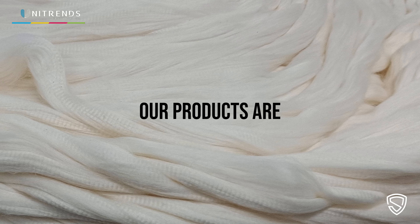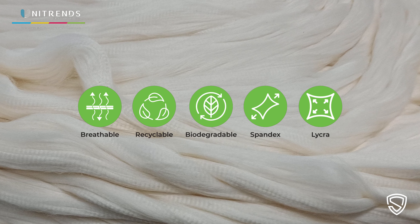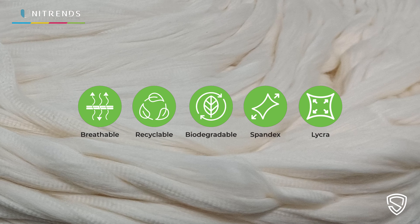Unlike regular t-shirts, our products are breathable, recyclable, biodegradable, and have spandex and lycra for a comfortable fit.